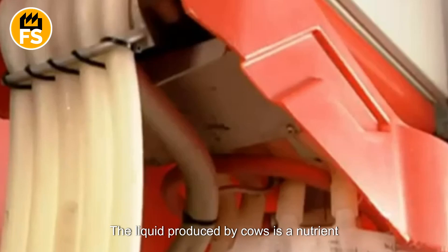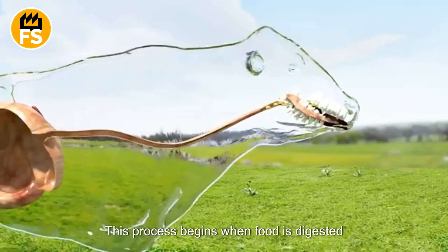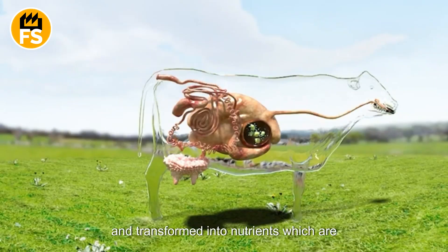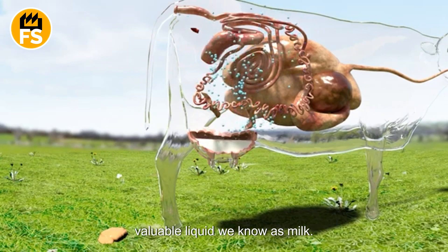The liquid produced by cows is a nutrient-rich substance that consists of 87 percent water. This process begins when food is digested in the cow's stomach and transformed into nutrients, which are absorbed into the bloodstream. These nutrients travel to the mammary glands, where they are converted into the valuable liquid we know as milk.